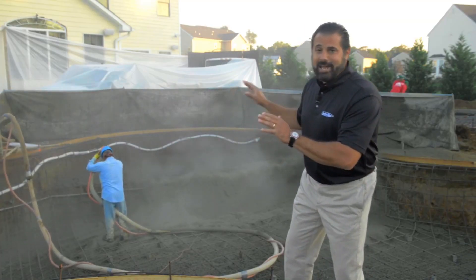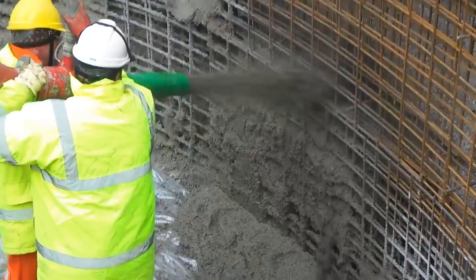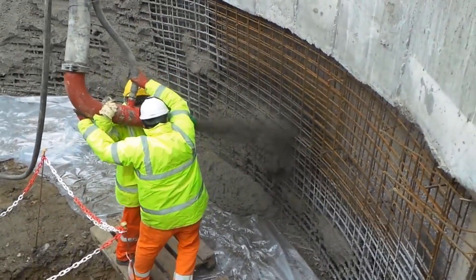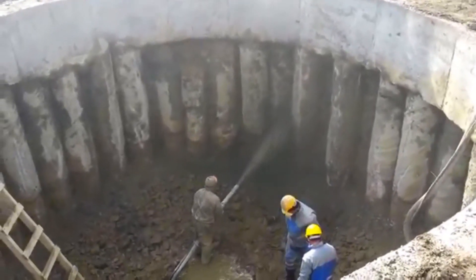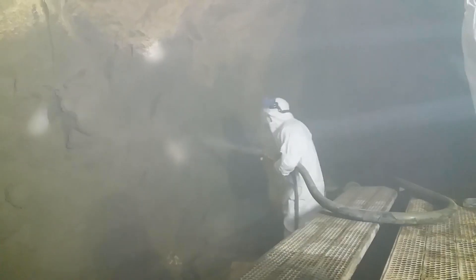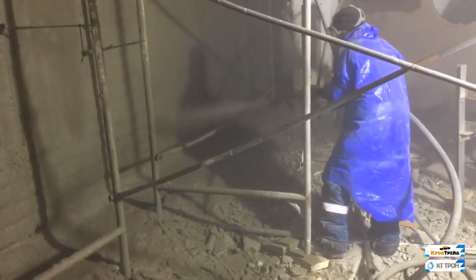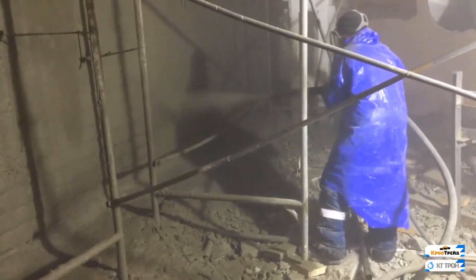And you can see it's a pretty dirty project. A sprayer can work alone if the surfaces don't matter, but if they need to be finished, it takes a crew.